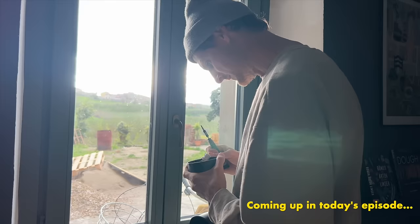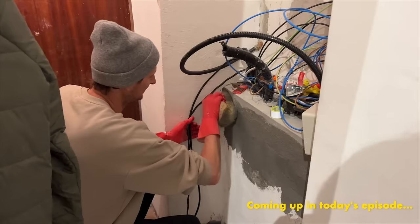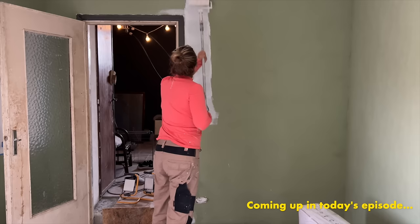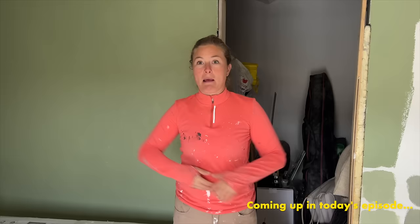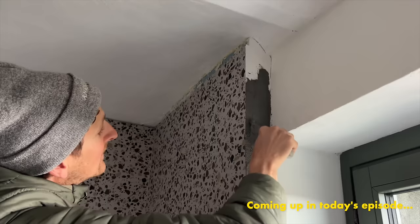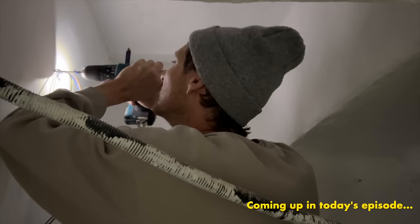Welcome back to our Italian Dreamhouse. In today's episode we start tackling the tasks we've been putting off for far too long and we encounter an absolute paint catastrophe. Without any further ado, let's get into the episode. Enjoy.